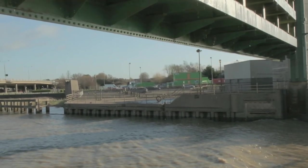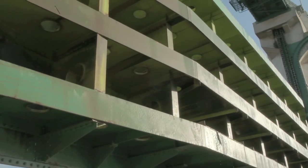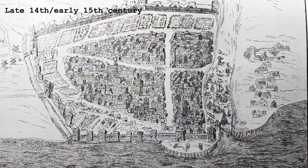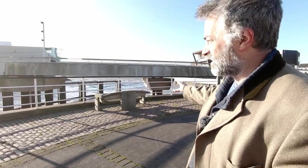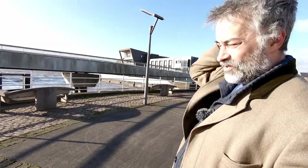We start this episode here next to Hull's amazing flood defence, the tidal barrier, which has just had a very busy workout over Storm Kira. But that's not why we're here — we're here because I'm standing on the spot where Hull's walls start, right at the join of what would have been the mouth of the River Hull where it meets the Humber. It's been built out since — we've reclaimed a lot of land on both sides — but this used to be the spot where the Humber estuary started and the River Hull finished.